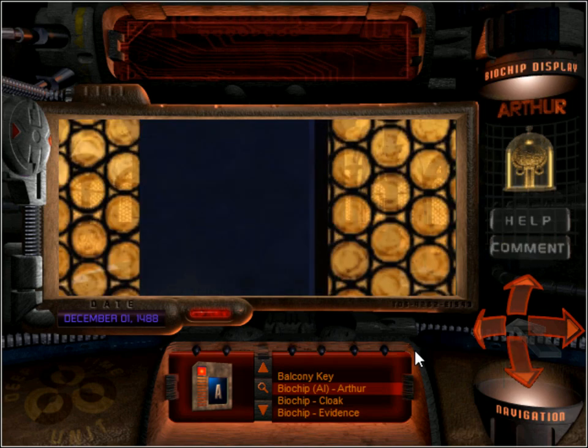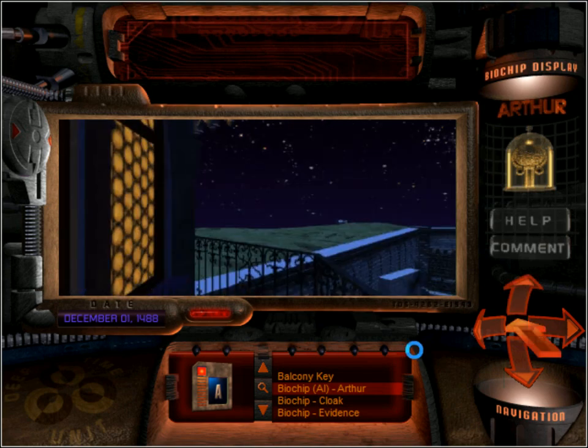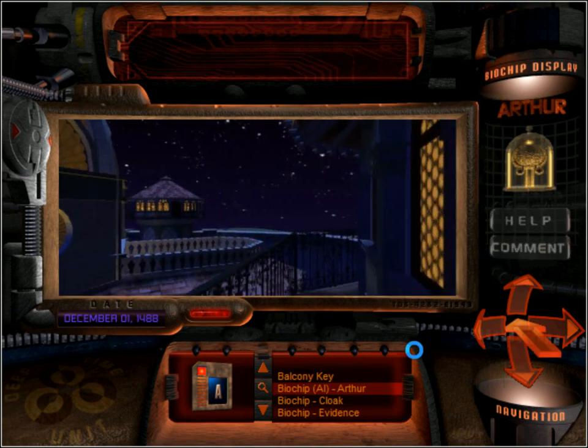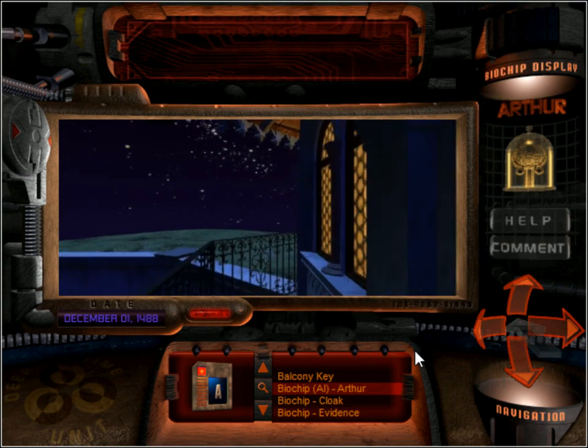Wow. Old Amoro must have been pretty impressed by Leonardo's letter of introduction to fund this. This is amazing. There's not much we can do out here. Let's go and fiddle with some knobs.